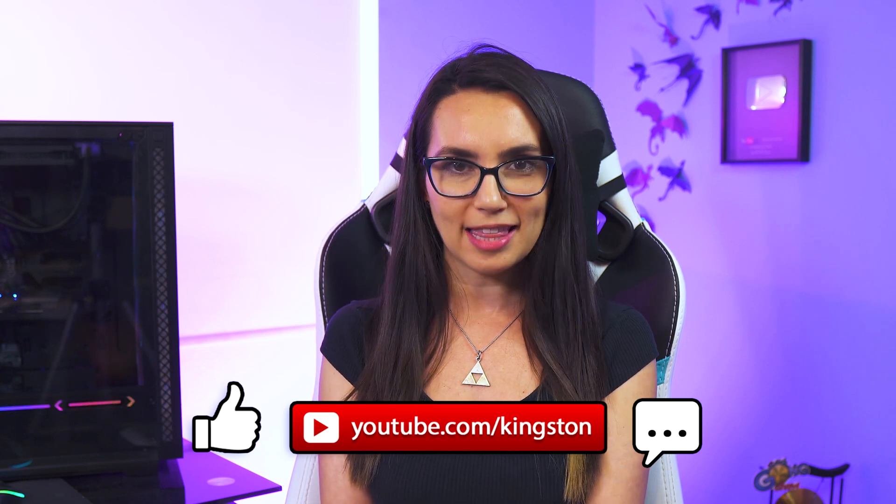If you find the tips in today's video useful, please go ahead and like this video, subscribe to this channel, and hit that bell so that you don't miss out on any future tech tips.